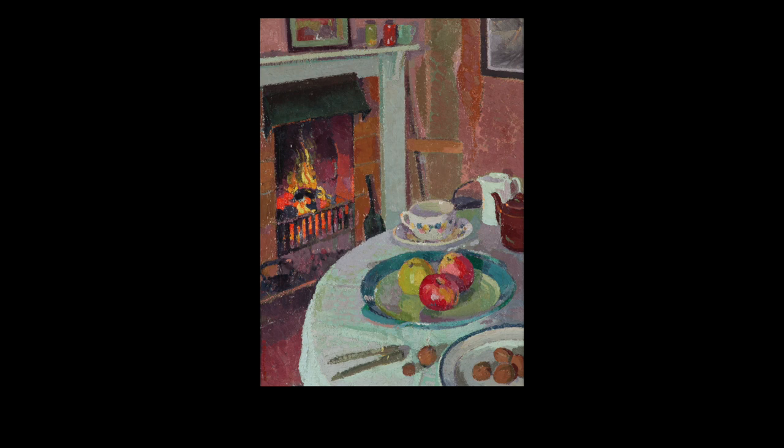What other contrasts can you notice? The red and green of the apples? The black and white of the picture frames? The warm tones and rugged texture of the fire embers beside the cool shades of blue and flatness of the mantelpiece.